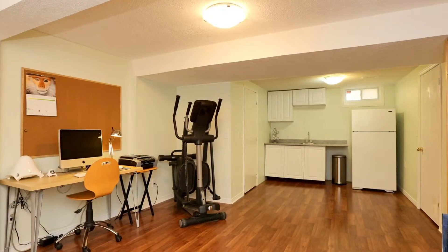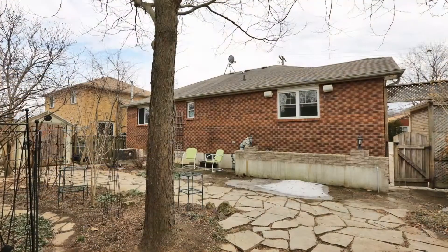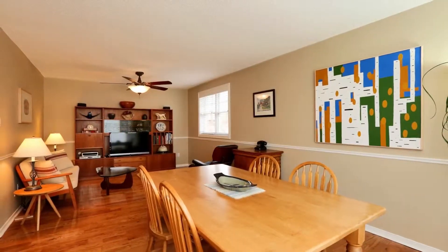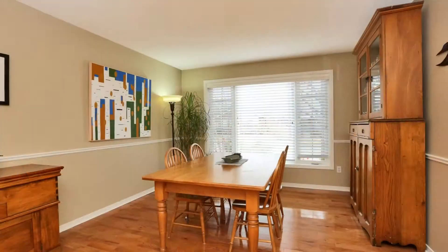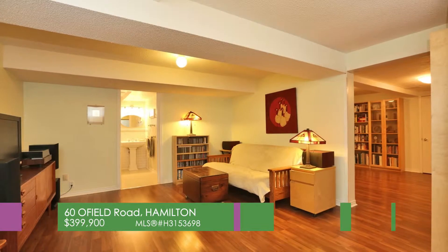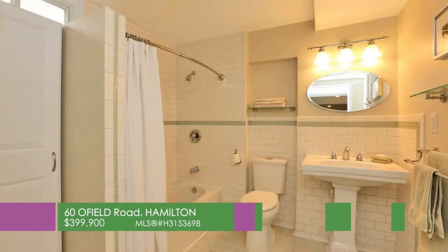In-law suite with walkout to meticulously kept gardens in the backyard. Original owners have addressed all the fine details. All you have to do is move in, add your personality, and start living.